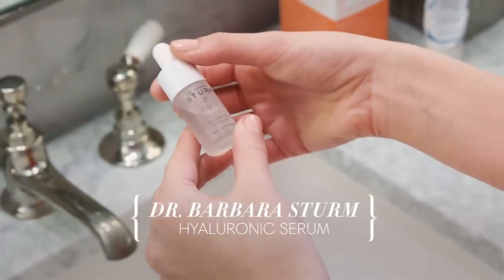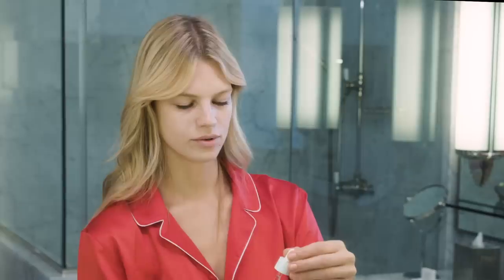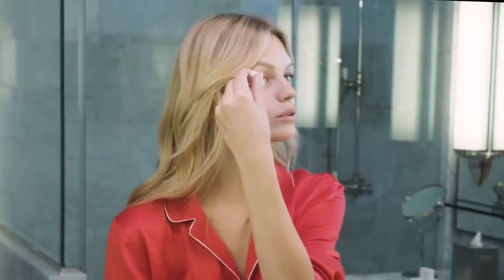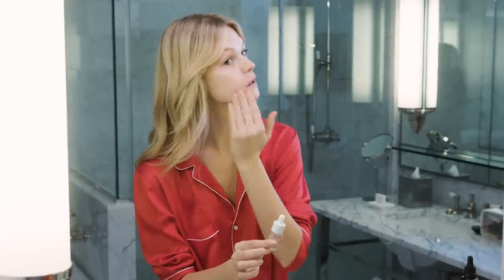My next step is the Dr. Barbara Sturm Hyaluronic Serum, which I think is the first time I've said it kind of right, so please don't judge me. I usually put like two drops on each side of my forehead, because one drop actually covers your whole face. I run out of my stuff so quickly because I just think more is better, but I think with these products, less is more.